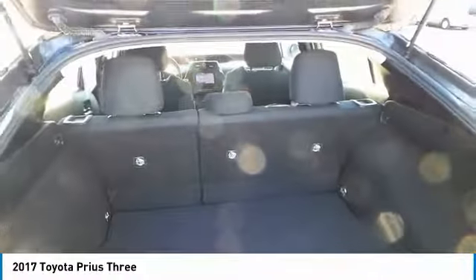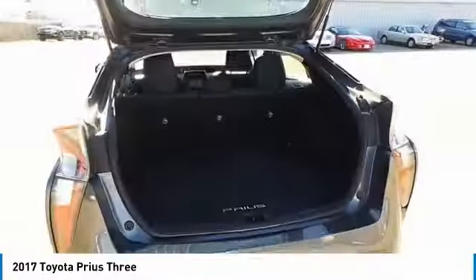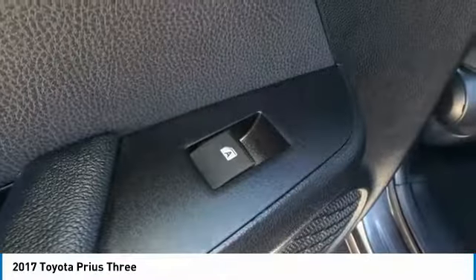This beauty is sure to make you the talk of the neighborhood. So call or drop in for a test drive today!